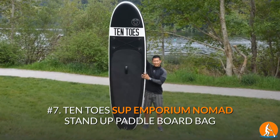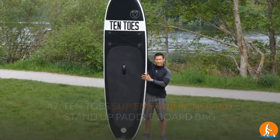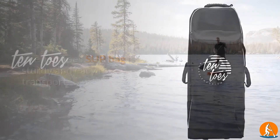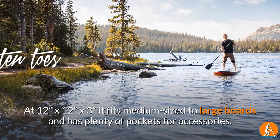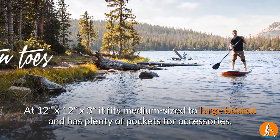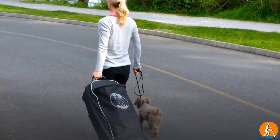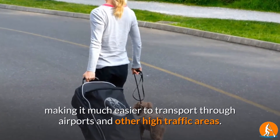Number 7: Ten Toes SUP Emporium Nomad Stand-Up Paddleboard Bag. The Ten Toes SUP Bag is sturdy and easy to transport. At 12 inches by 12 inches by 3 inches, it fits medium-sized to large boards and has plenty of pockets for accessories. In addition, the bag is equipped with roller wheels, making it much easier to transport through airports and other high-traffic areas.